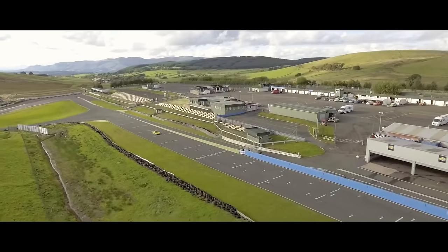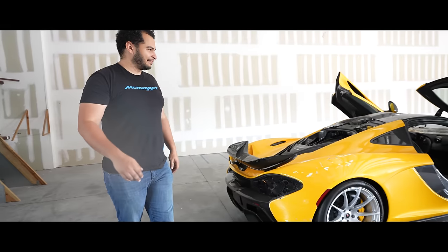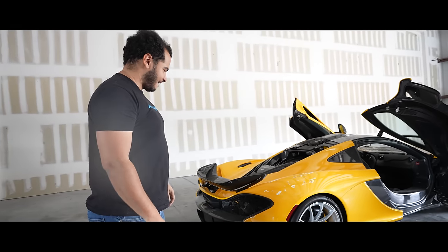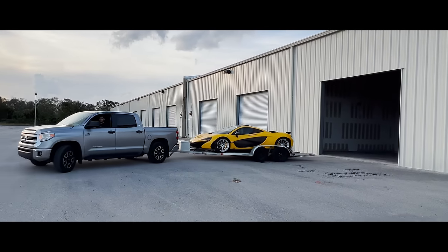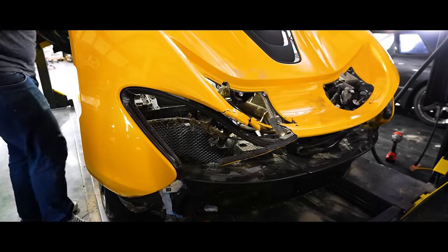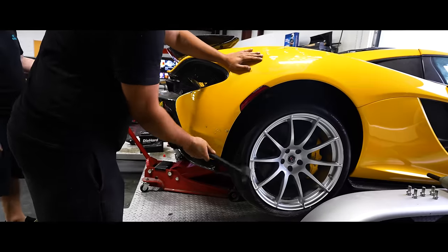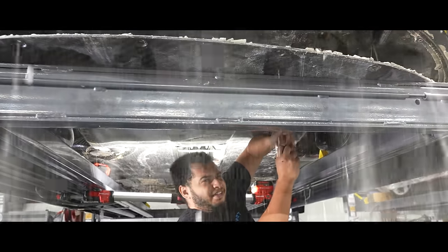There are several things you shouldn't do when buying a car. You definitely shouldn't buy a car that's been in a flood, especially not in saltwater. Always inspect it before you buy it and test drive it if you can — never get it sight unseen. And above all else, always go to a qualified technician to diagnose any issues, because doing it yourself could end badly.